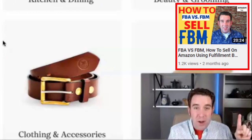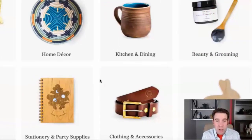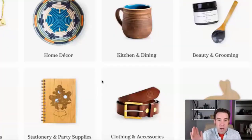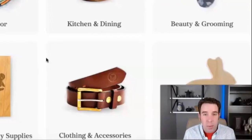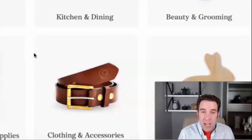Make sure to check out the video on how to fulfill orders via FBM — that will walk you through the process of shipping orders to your customers. If you're set to merchant fulfilled, you would be responsible for fulfilling those orders: buying the shipping, putting in the box dimensions of your product, slapping the shipping label on it, and sending it to your customers. It doesn't require any UPC barcode. You'd just buy shipping through your seller account, print the UPS or FedEx shipping label, and drop it off at the post office.